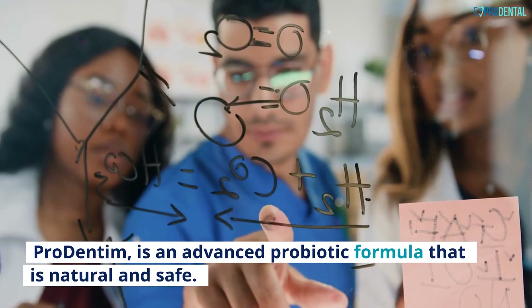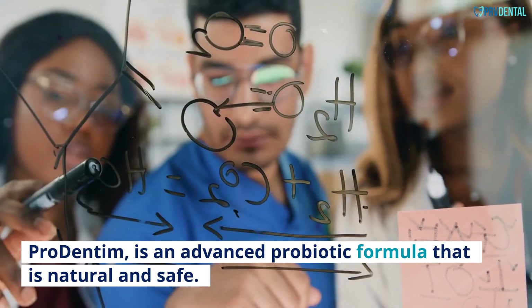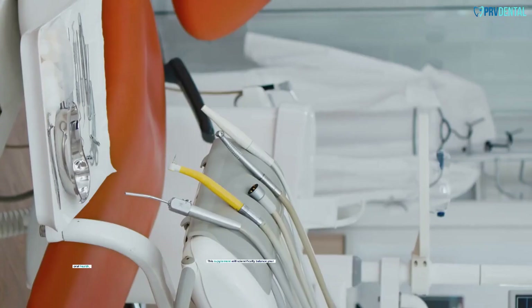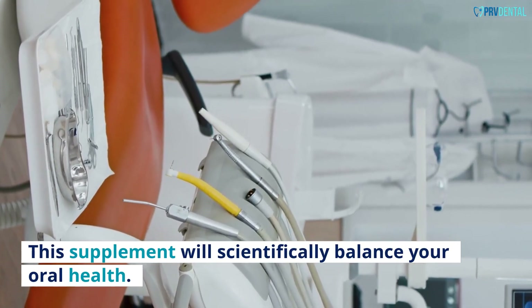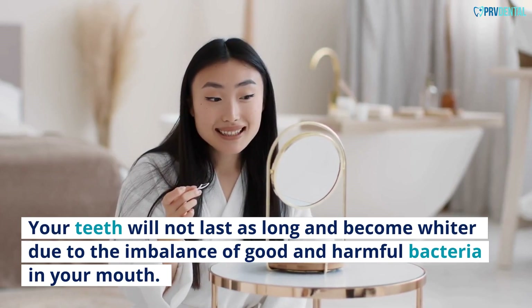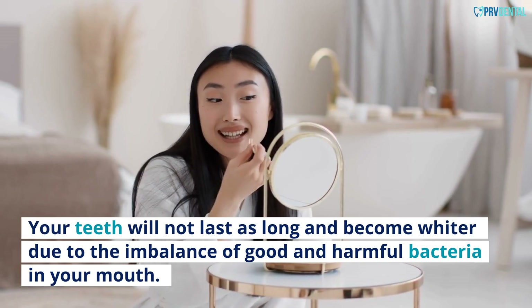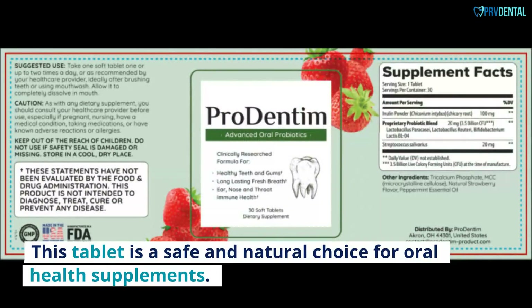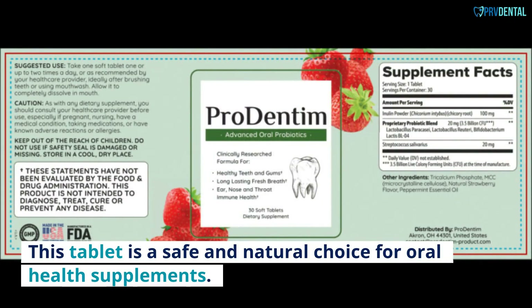Conclusion: Pro Dentum is an advanced probiotic formula that is natural and safe. This supplement will scientifically balance your oral health. Your teeth will last longer and become whiter due to the balance of good and harmful bacteria in your mouth. This supplement's manufacturer is focused on the quality and accessibility of the product. This tablet is a safe and natural choice for oral health supplements.